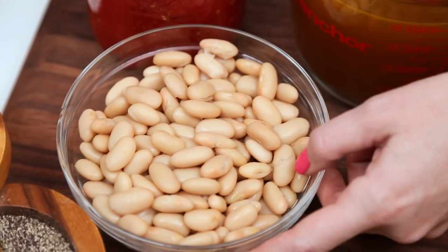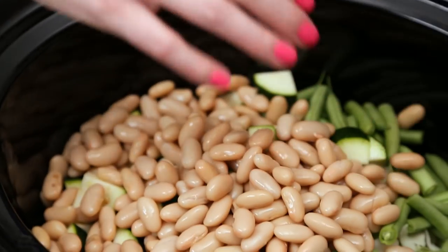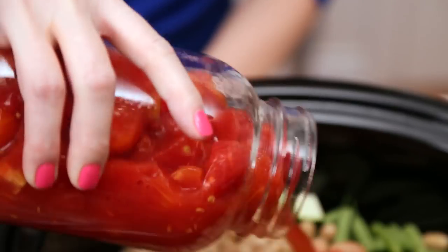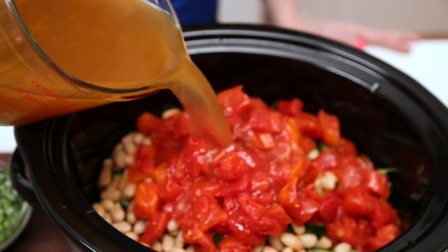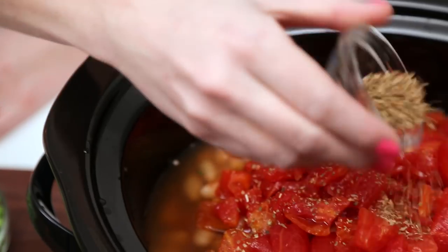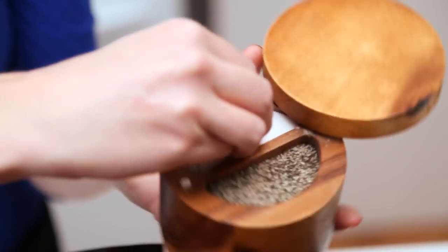We've also got some gorgeous cannellini beans. I'm using canned beans because I'm lazy — by all means, cook your own beans if that's how you roll. Next up, it's time to add our liquid: some diced tomatoes and some vegetable broth. You could also do this with chicken broth if you wanted to. Finally, we're just going to season this up with some dried oregano, some fresh thyme leaves, and a whole lot of salt and pepper.